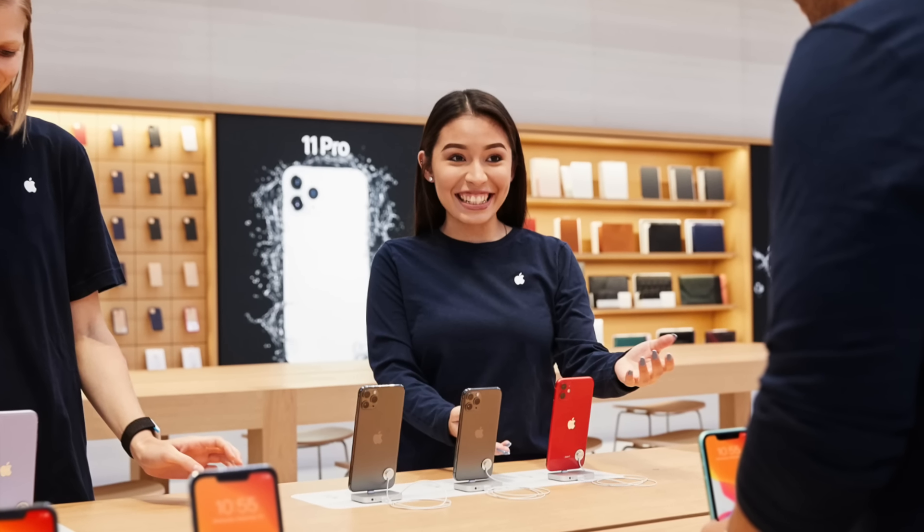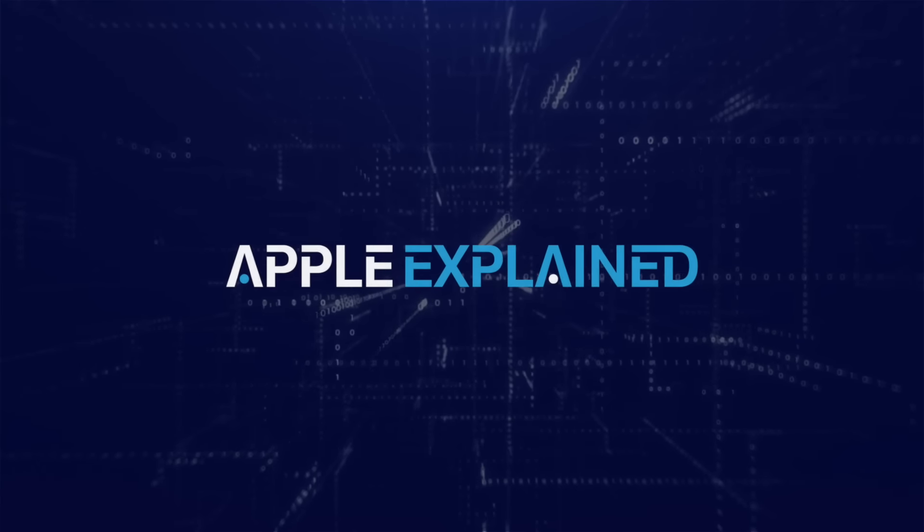They're already making so much money, and they could sell a lot more units if they just lowered the price. That's exactly what I'm going to explain in this video. This is Greg with Apple Explained.